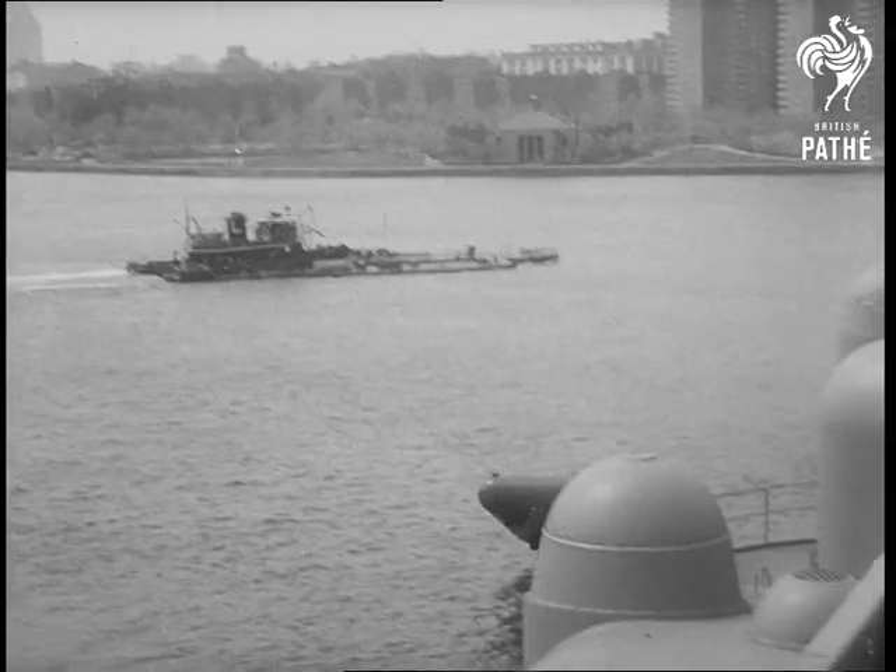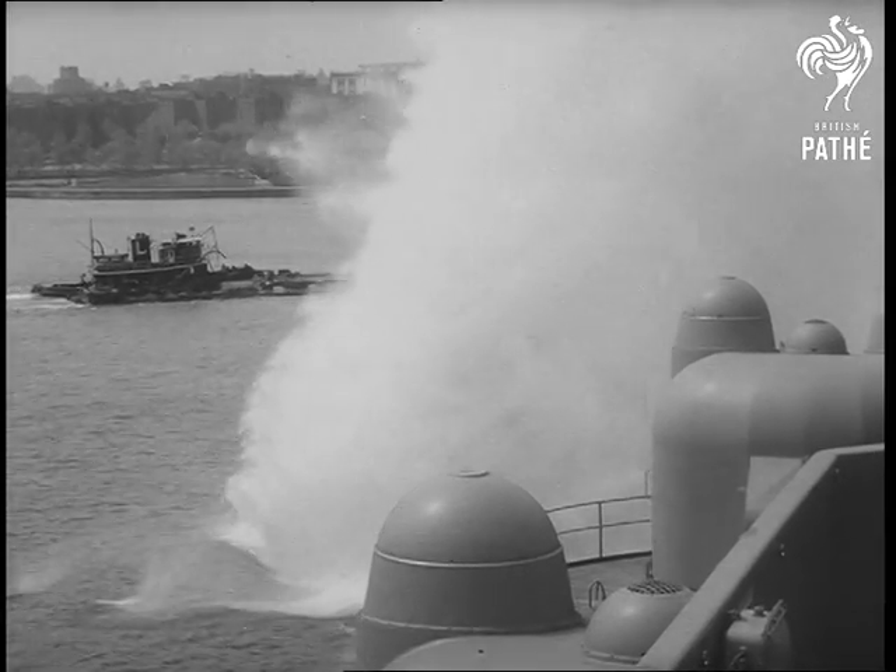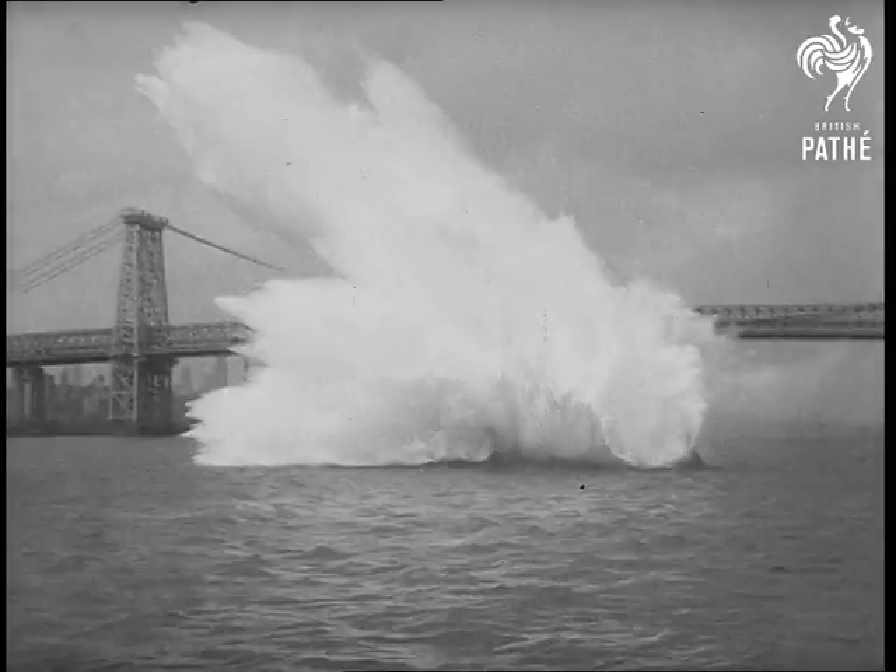The Saratoga, world's biggest warship, has four such powerful catapults, capable of firing jets into flight at 30-second intervals, giving a mighty lift to America's naval air arm.